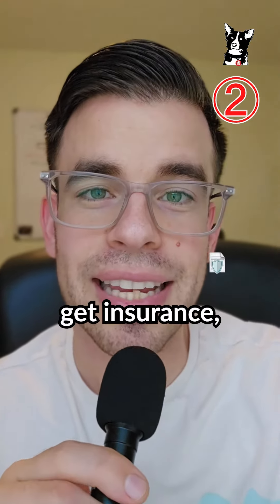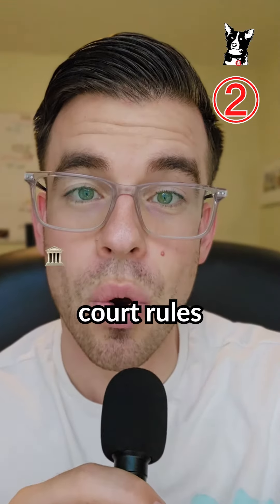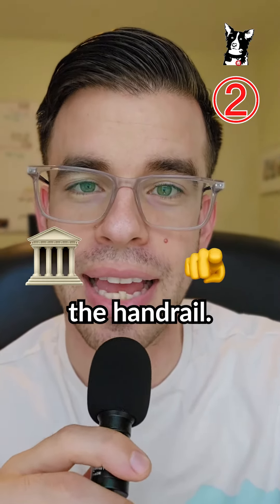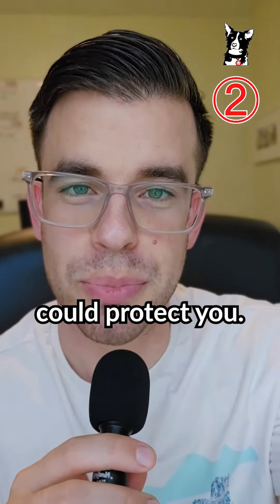The second thing is to get insurance, specifically liability insurance. Let's say your tenant slips and falls down the stairs and the court rules that it's your fault because you didn't maintain the handrail. In this case, you may be liable to cover legal fees and medical bills, and that's where liability insurance could protect you.